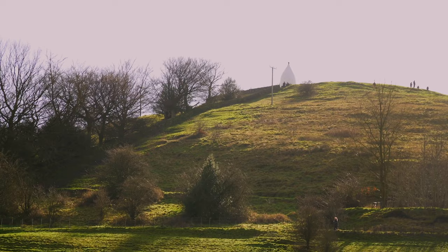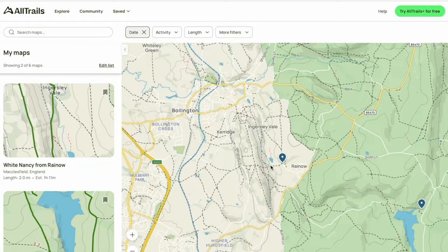For anyone interested in doing the exact walk that I did today, be sure to head down to the description box, because I'll leave a link to my All Trails map, which shows you where I walked.